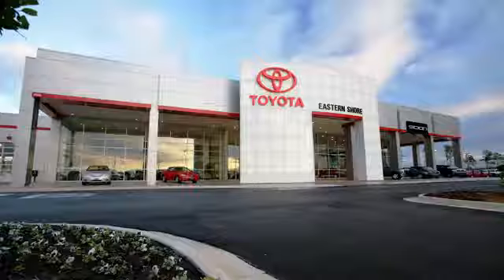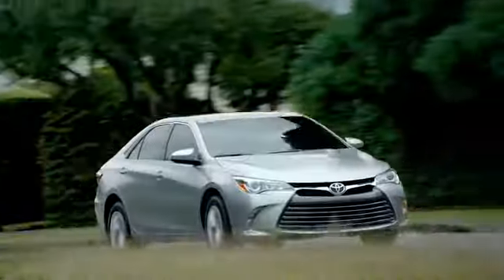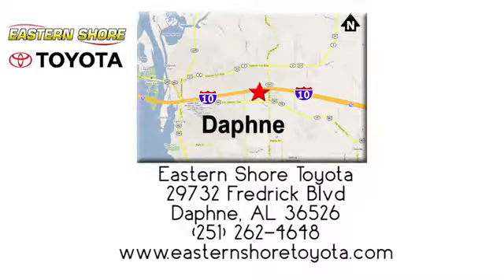Test drive it today. Put your mind at ease when you purchase a new, used, or certified pre-owned vehicle from Eastern Shore Toyota. Call, click, or stop in today. We're located at 29732 Frederick Boulevard in Daphne.